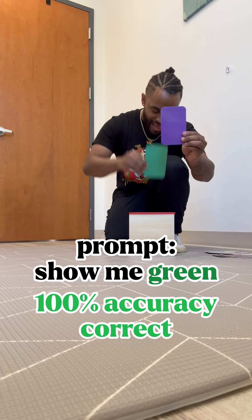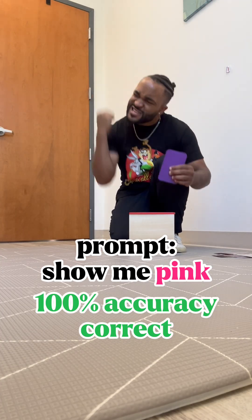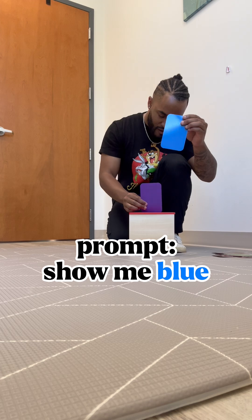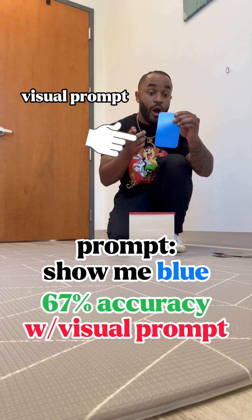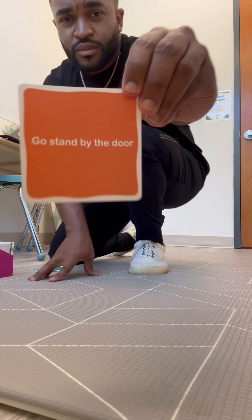We're gonna work on three goals. First goal is identification — so looking at colors. Got that one right, got that one right, did not get that one right. So we're going to put that in our data. Remember that for later.